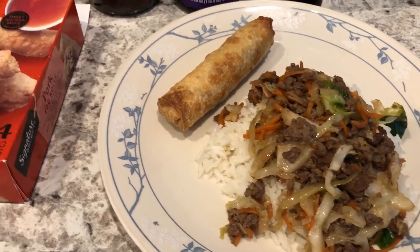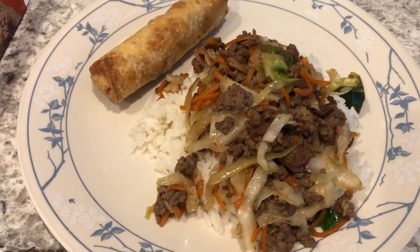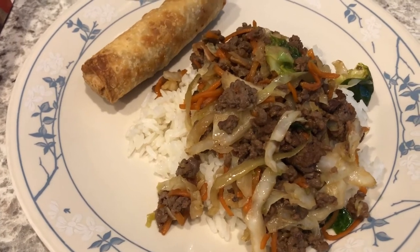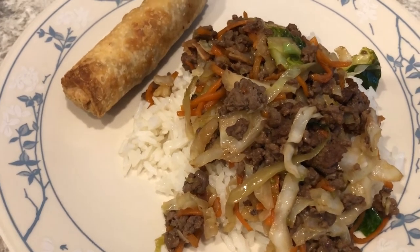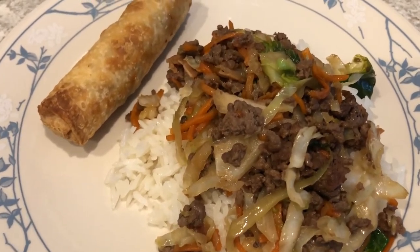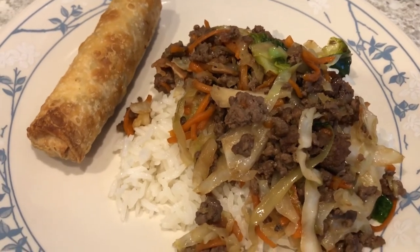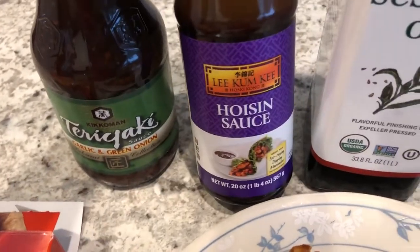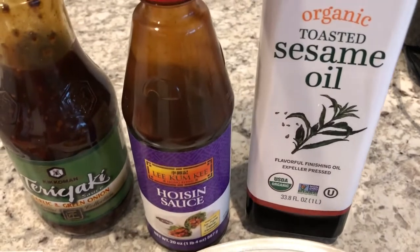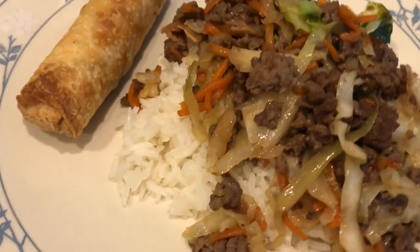I made egg roll in a bowl tonight. I used some ground beef, browned it and drained it, then added some coleslaw mix that I had in the refrigerator — the coleslaw mix had carrots in it. I didn't feel like making a homemade sauce, so I used what I had on hand: teriyaki sauce, hoisin sauce, sesame oil, garlic salt, and salt. I'm serving it over some jasmine rice.